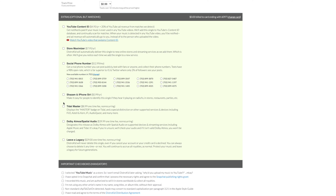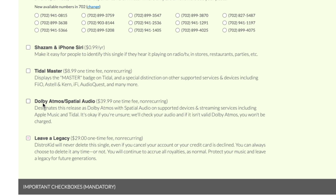Another feature I find useful for pretty much all of my releases is the Leave a Legacy add-on. It basically means they will never take your song out of the store no matter what happens — if your card gets declined or if you cancel your account, you are good to go forever.